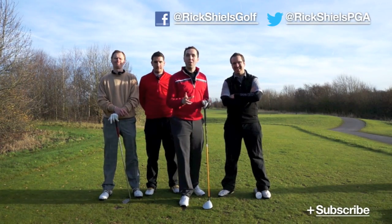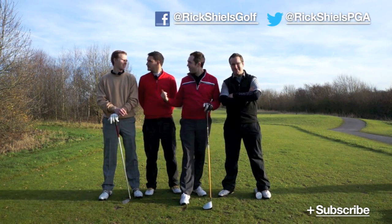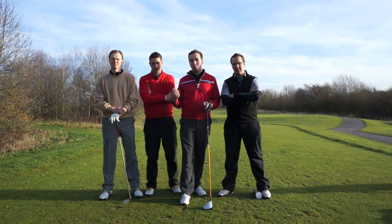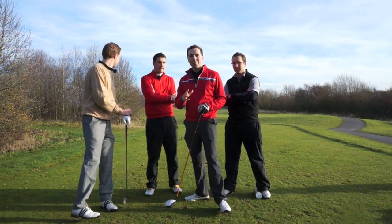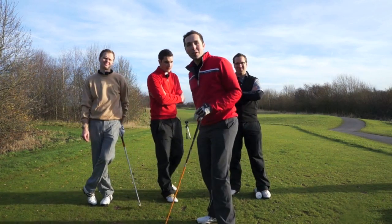We're on the 17th hole at Marriott Worsley and me and Peter Finch are one down against these rascals at the moment. We're playing foursomes so we're giving some tips on foursomes as well. We've come to a short par four and we've got a par five straight after, so we've got a couple of choices to make here — the safe route or whether we're going to attack it.